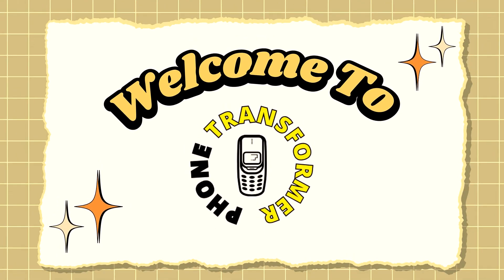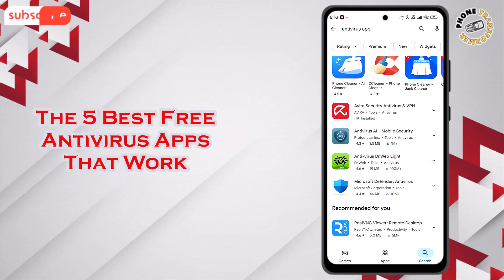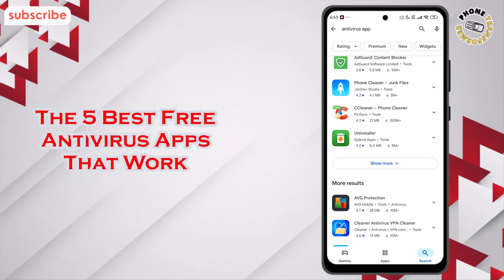Welcome back to Phone Transformer. Today we're talking about the 5 best free antivirus apps that work, and I'll be breaking down each one so you know exactly what they offer. Now let's get started.